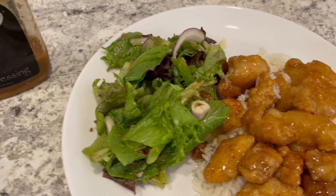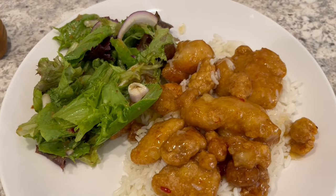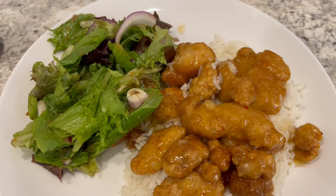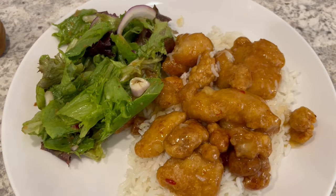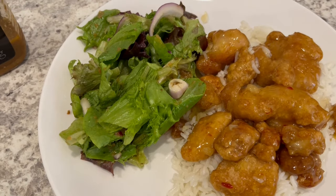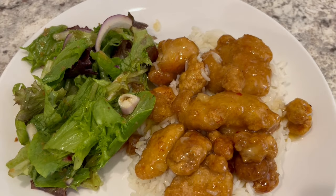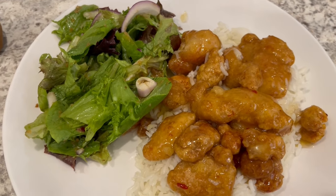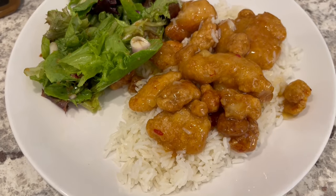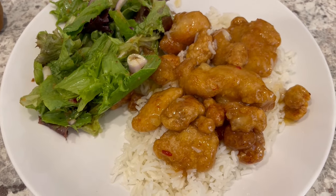I tasted the orange chicken and it is pretty tangy. The holy grail of orange chicken for me is Trader Joe's, and this is not like Trader Joe's. If you prefer a more orange-forward flavor then this is definitely something you would like. If Howard likes it I'll probably buy it again, but I wouldn't buy it again just for myself — I would stick with Trader Joe's.